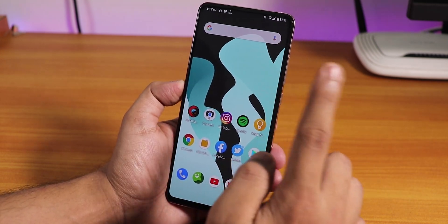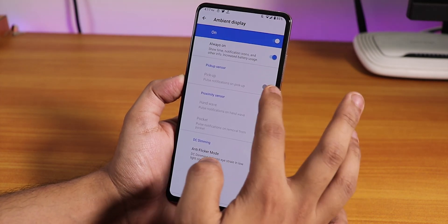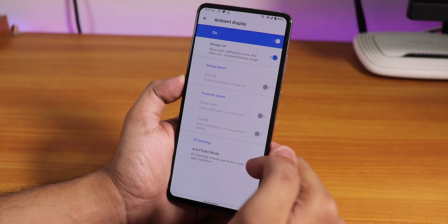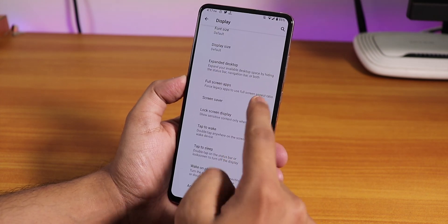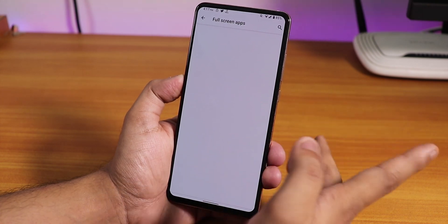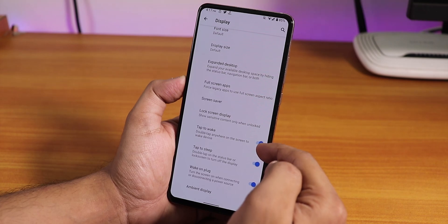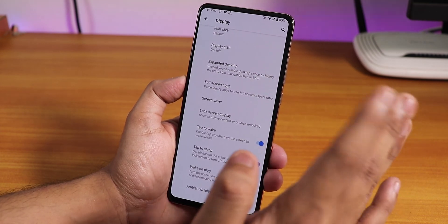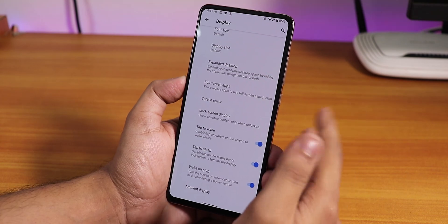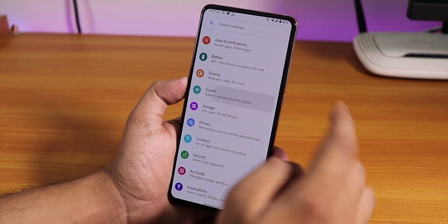We also have options like always-on pickup, hand wave, anti-flicker mode, and the full screen apps option — if you want to enable specific apps for full screen you can do that. Double tap to wake and double tap to sleep are there for the lock screen and status bar, as well as wake on plug which you can disable.